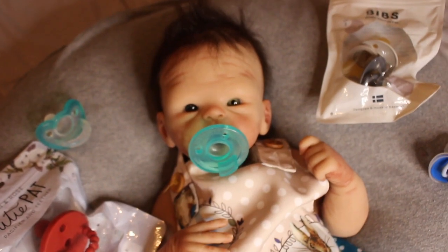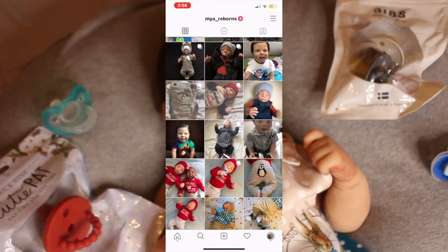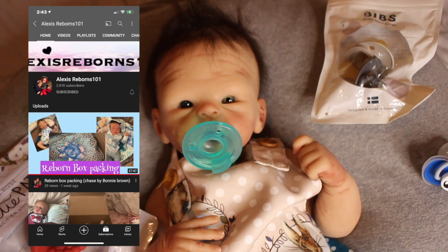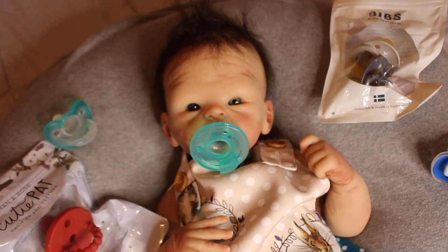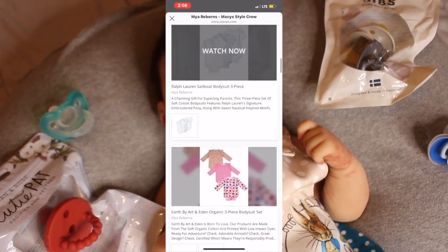Alright guys, that's it for this video. Go ahead and follow me on Instagram at maya_underscore_reborn so you can see photos of my babies. Follow my friend Alexis Reborns 101 — she has beautiful babies and amazing videos, go ahead and subscribe to her channel. Check out my Macy's to see all the cute baby clothes and baby items I have on there. If you haven't joined my membership, go ahead and consider doing so.